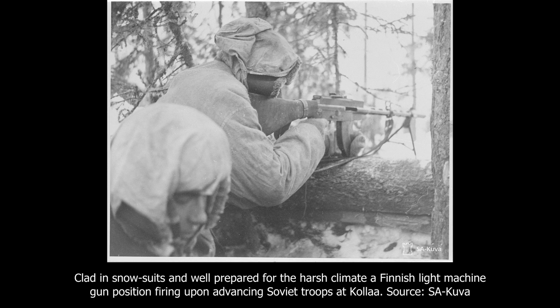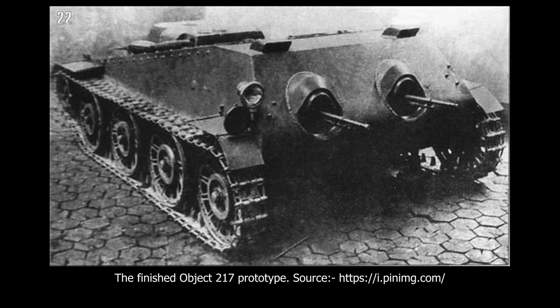Hello, I'm the European-Canadian and today we're going to be talking about the Object 217. The Soviet-Finnish War of 1939 to 1940, more commonly known in the West as the Winter War, saw many one-off vehicles being designed to help the Soviet Red Army overcome the determined Finnish defences. One example of such a unique design was the Object 217, also known as the Podviznyoi Polemniotny Gnezdo, or Mobile Machine Gun Nest.